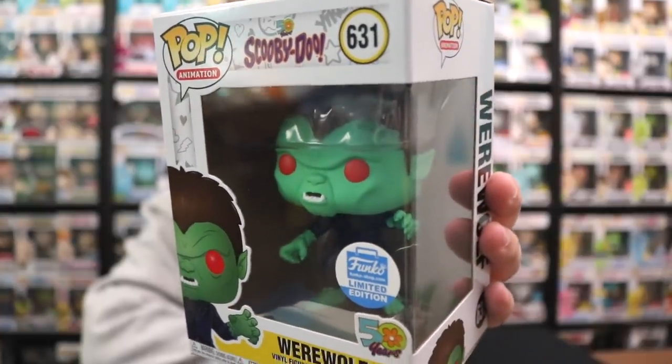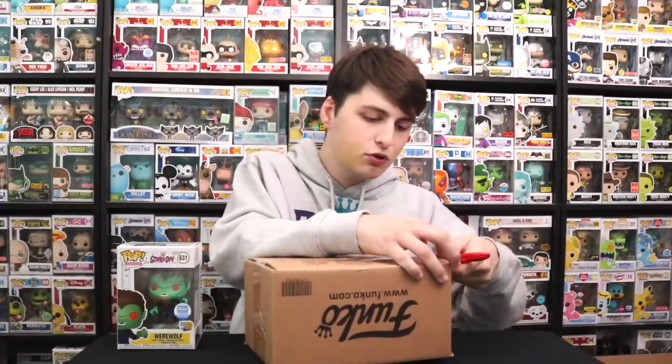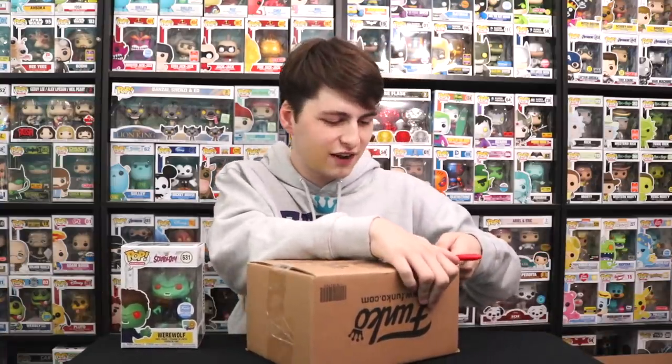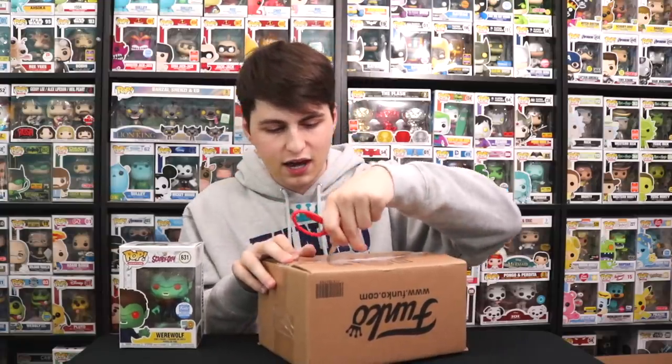So one closer to completing my Scooby-Doo set — if I can get Captain Cutler, all I'm missing is Scrappy. I did miss out on Scrappy. We were at Fan Expo and we had my mom and I both on our phones, and it sold out in two minutes. I'm gonna be looking for one eventually, maybe at New York Comic Con — maybe at the Fugitive Toys booth, which is usually a good safe bet.